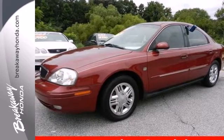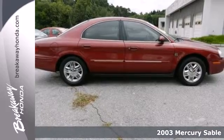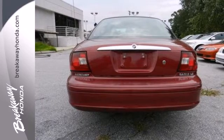Here's a 2003 Mercury Sable. Standard features in this year's Sable include power brakes, power steering, dual front airbags, intermittent windshield wipers, and a rear window defroster.